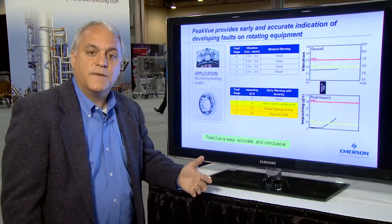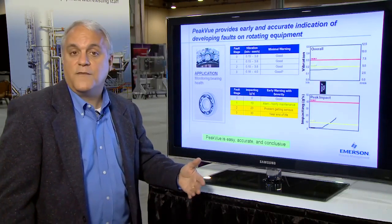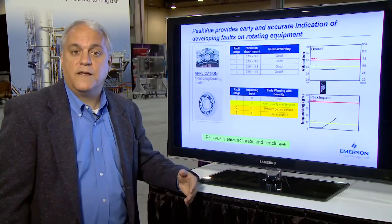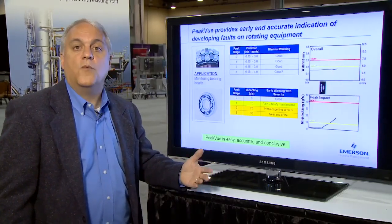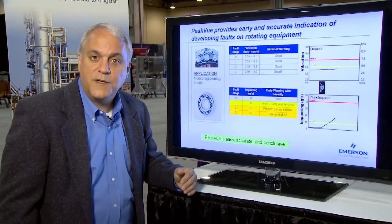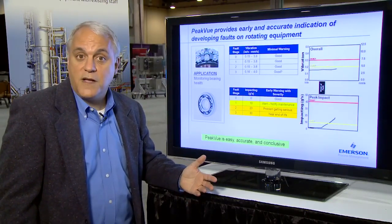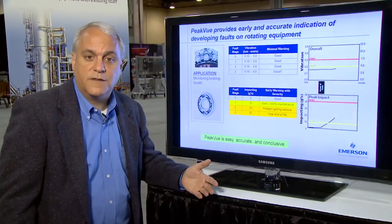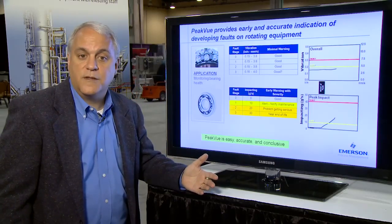What if operators could use simple principles to identify developing mechanical faults, easily trend the severity of the defect, and flag maintenance personnel well in advance of failure? That's what Emerson's patented Peak View technology makes possible for the first time. Peak View provides meaningful alerts that are not possible with traditional vibration measurements.